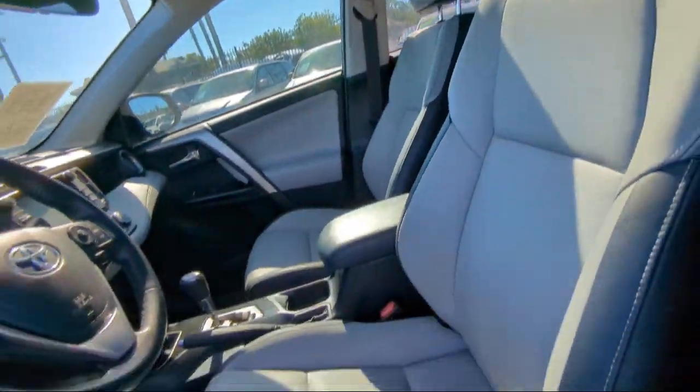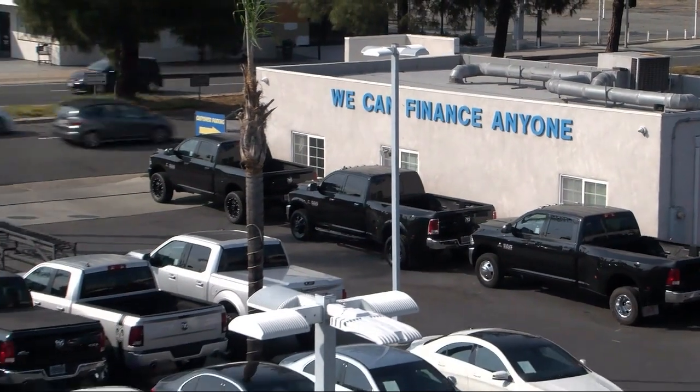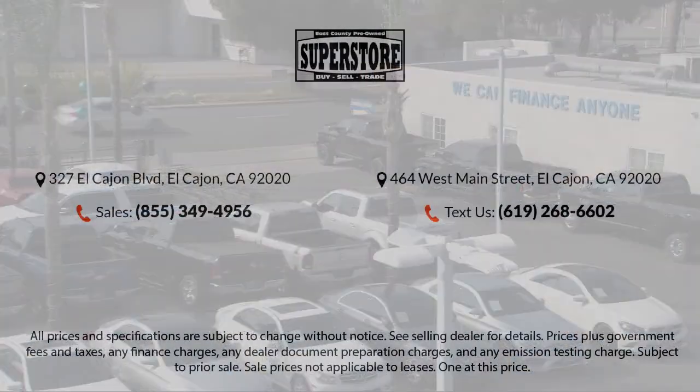Our knowledgeable, no-pressure staff will help you drive away in a vehicle that is just right for you. So come visit us here at East County Pre-Owned Superstore. You'll be glad you did.